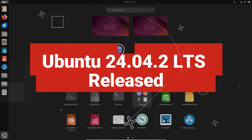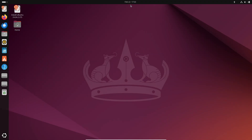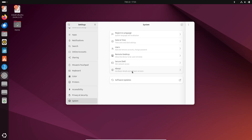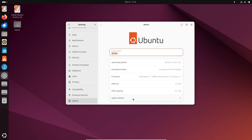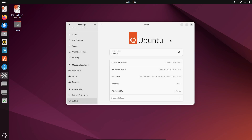Hey everyone, welcome back to the channel! Today we're diving into some really exciting news for all you Ubuntu fans out there. I'm talking about the brand new Ubuntu 24.04.2 LTS release — yep, it's here and it's loaded with some cool updates. So what's new in this update? Let's break it down.